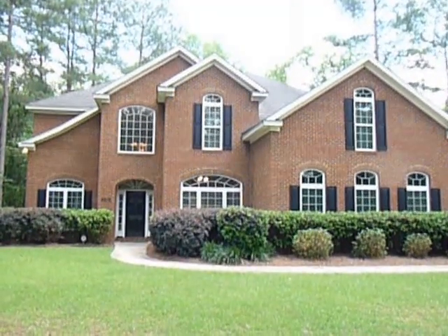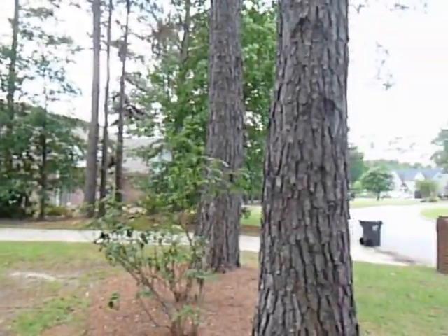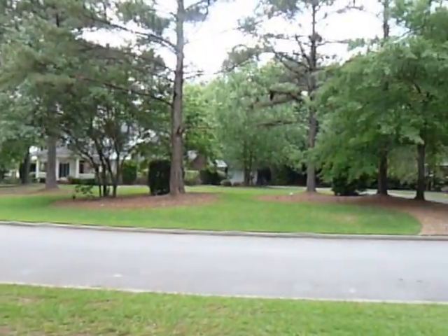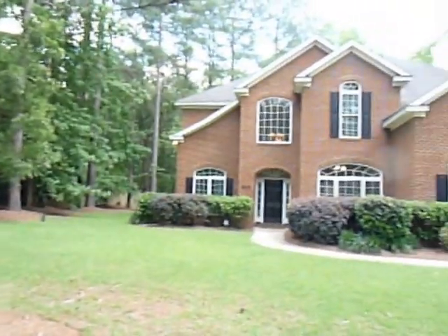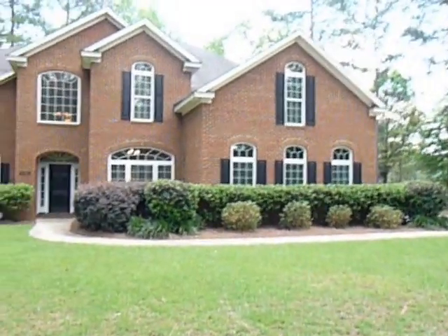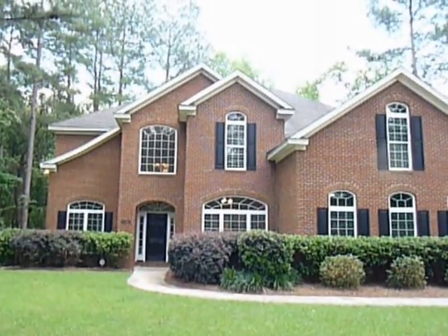Welcome to 4219 Whisperwood Circle in Stone Creek, Valdosta, Georgia. This is going to be a lengthy video, so maybe pause and get you a cup of coffee. It's really two different living areas, so we'll focus on both.